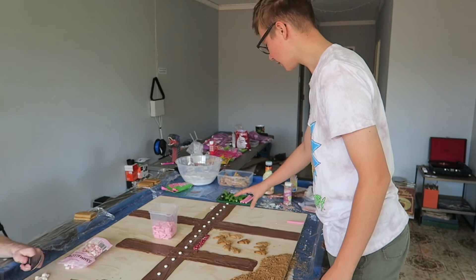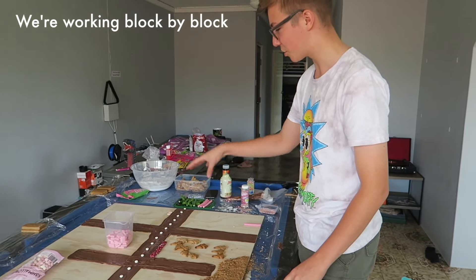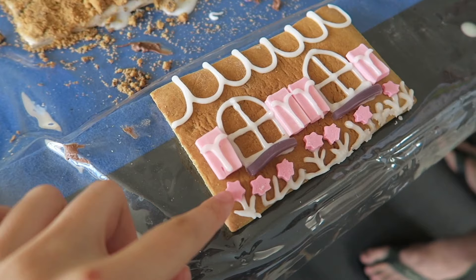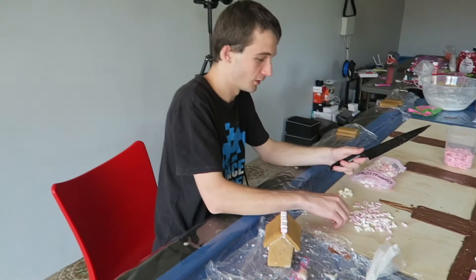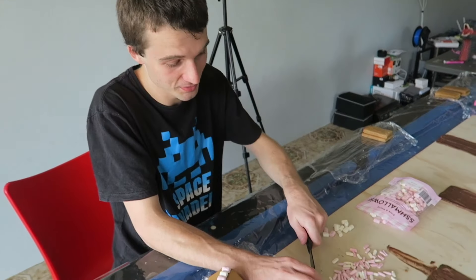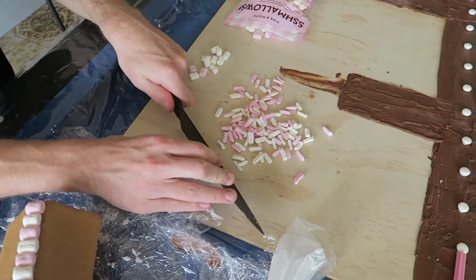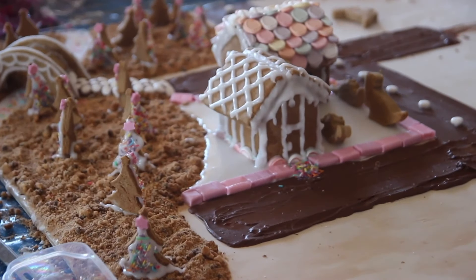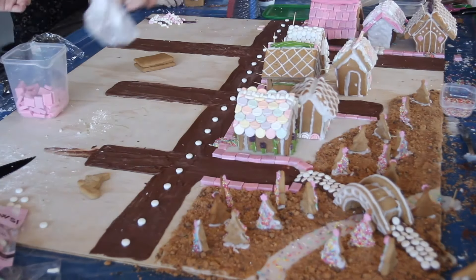We've got all the houses for this section of our little plan and we're just going to decorate all of them — make them all super fancy so we can perfect that section one at a time. These are some Zappos cut in half, these are musk sticks cut, and I'm cutting up teeny tiny marshmallows into even tinier marshmallows to make a tiled roof for my teeny tiny house.